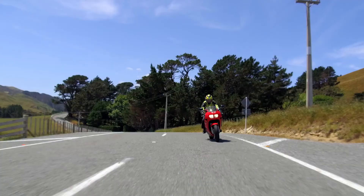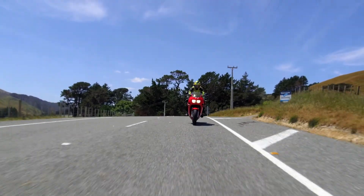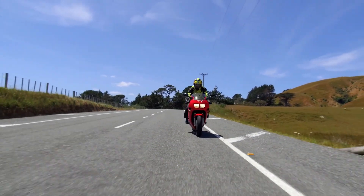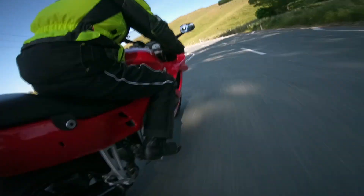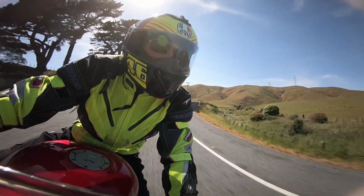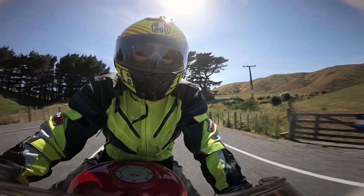We all love cornering. It's one of the great things about riding, but it's also where the most serious crashes happen. A big part of getting the corner right is being prepared — eyes up, looking ahead, actively planning how you're going to take it.